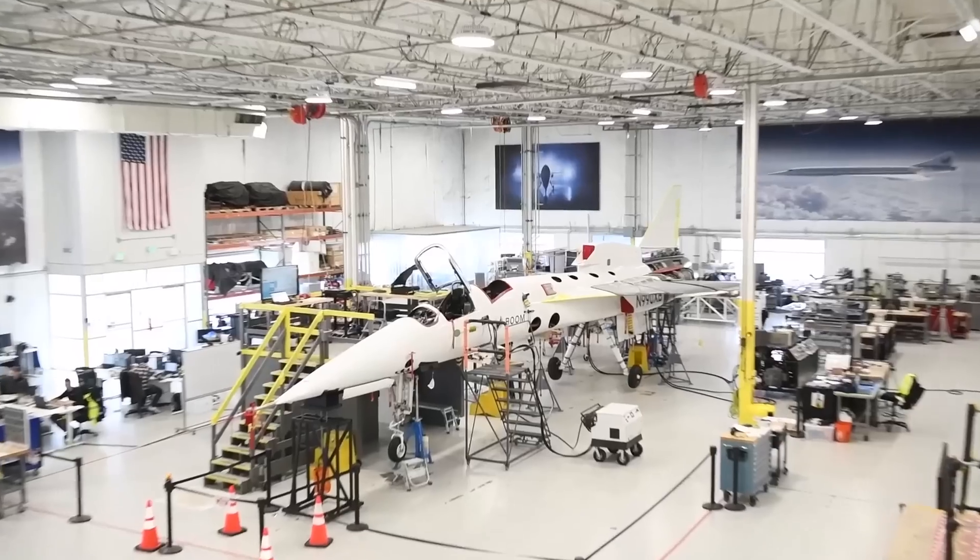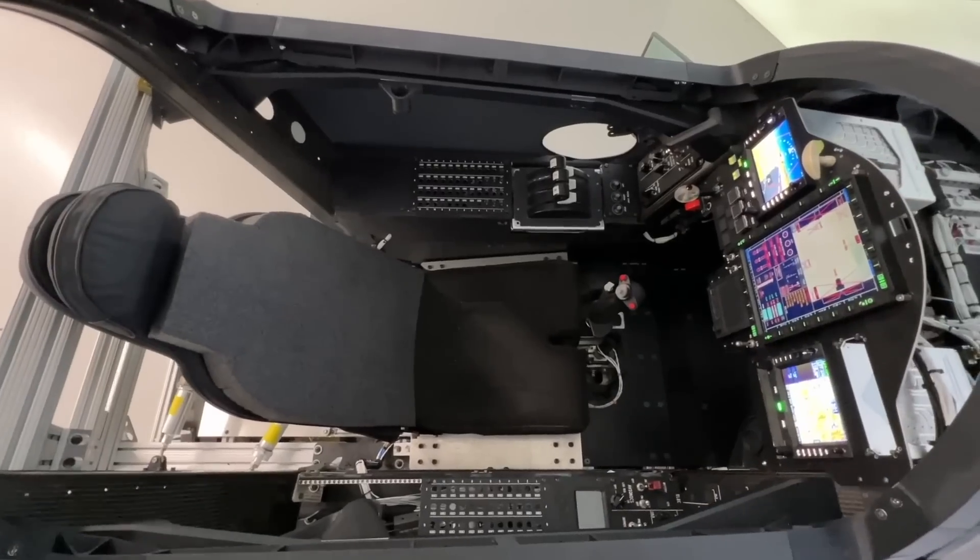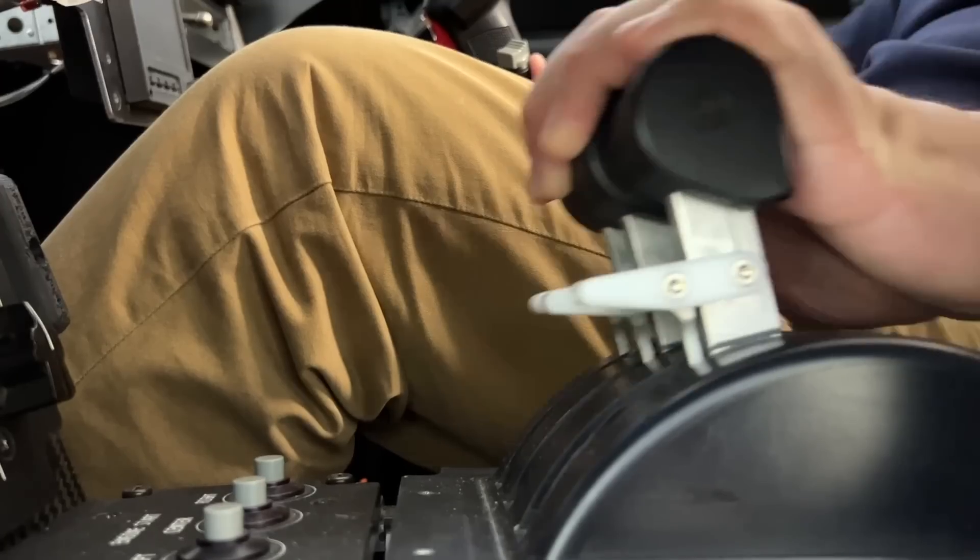Welcome back. Today I'm visiting where the future of supersonic travel has been built. Follow me. First thing is this is an experimental aircraft — it cruises twice as fast as any other airliner today can fly.